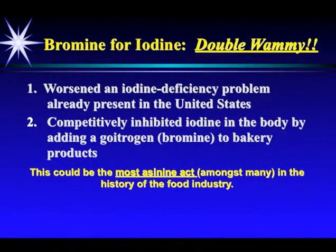What did the substitution of bromine for iodine in the early 1970s do? They substituted it in breads, pasta, cereal — all the baking products made with flour. It creates a double whammy in the body. It worsened an iodine deficiency problem already present in the United States, adding a competitively inhibiting goitrogen, bromine, to bakery products. I say it's the most asinine act amongst many in the history of the food industry.